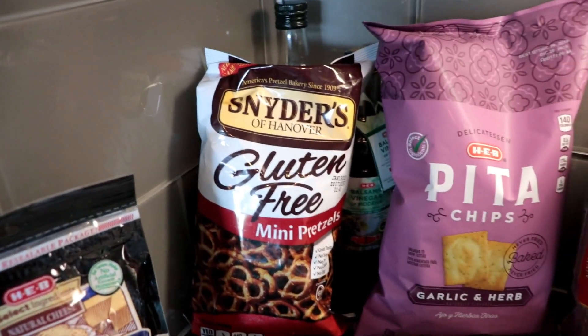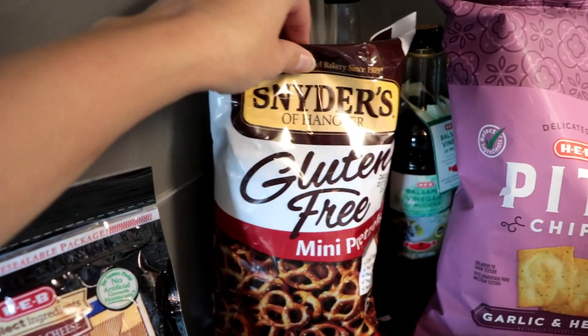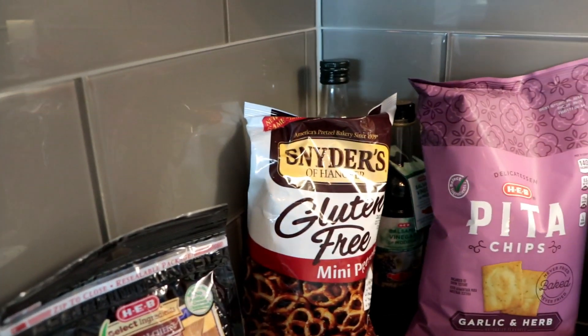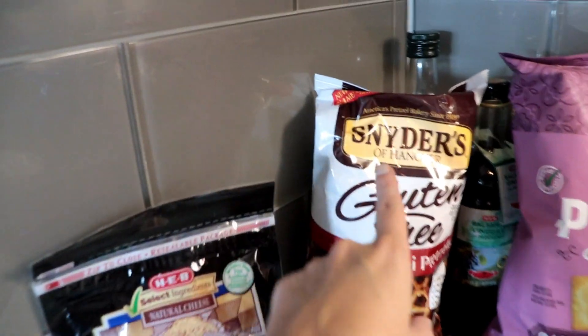I'm going to start over here in this corner. I got some more of these Snyder's Gluten-Free Mini Pretzels. I got these a while back and I really like them. They're actually more crunchy than a regular pretzel, but I kind of liked it for some reason. So I got another bag of those.